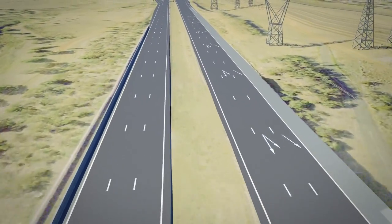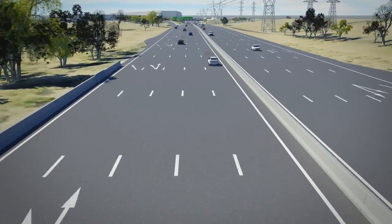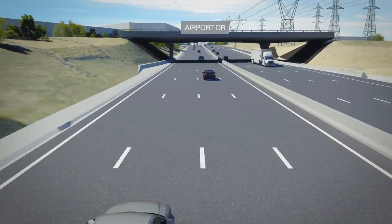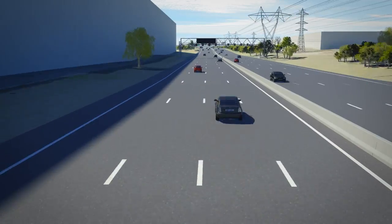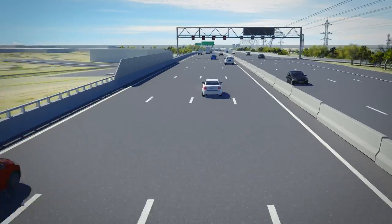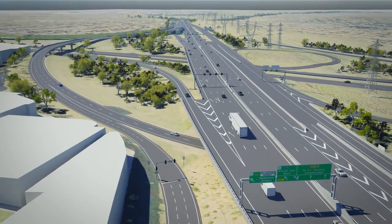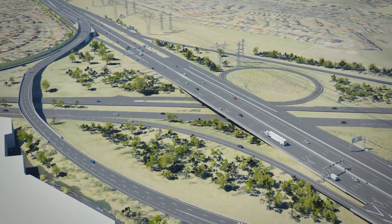Between the Calder Freeway and Airport Drive, the road is being widened to five lanes in each direction. Crossing a widened bridge over Melrose Drive, drivers enter the M80 Tullamarine Interchange. This is a pivotal area providing access to and from Melbourne Airport. Widening the M80 Ring Road in this section will create three lanes for drivers heading towards Altona and four lanes for drivers travelling to Greensborough.